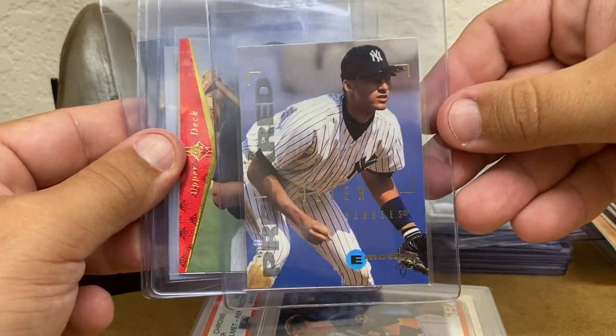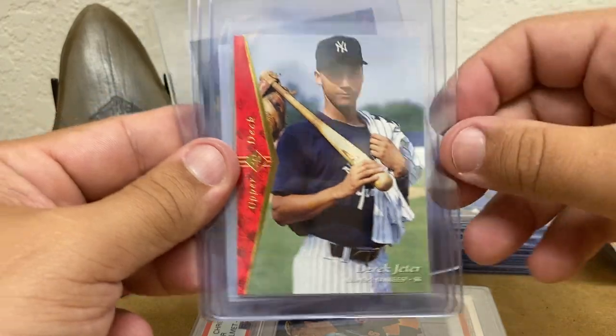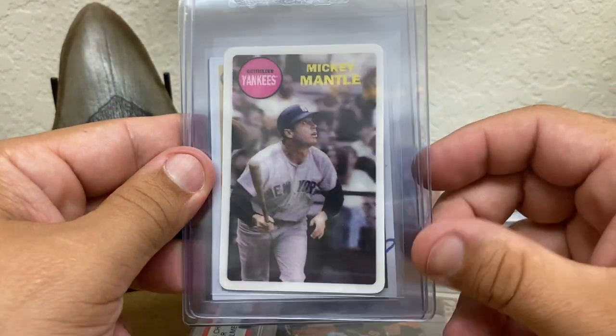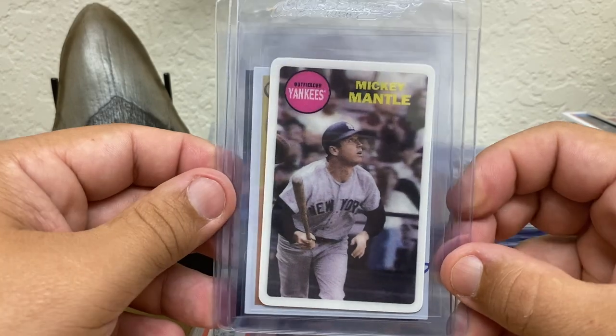1995 Fleer Emotion Jeter — that's not too bad. Got the SP Minor League Jeter after his rookie. It's probably one of my favorite cards I picked up at this show — this one and the next one.